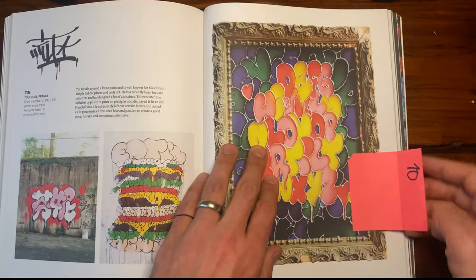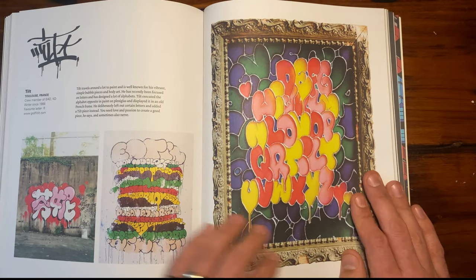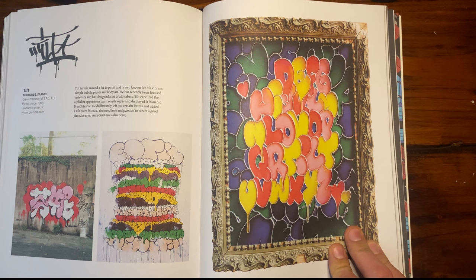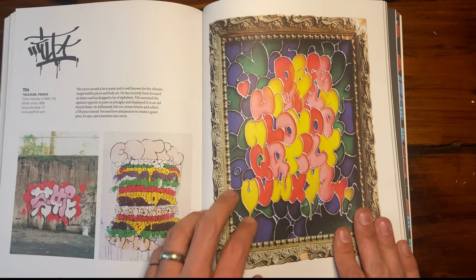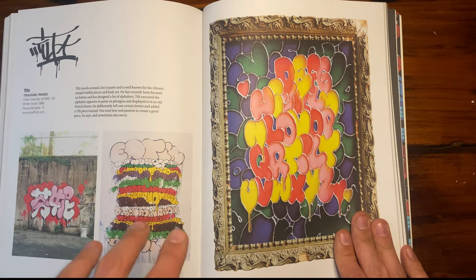Let's do the last one — Tilt. This one's another unique one. It looks like stained glass, but he didn't use glass. He used plexiglass and put it in a frame to make this alphabet. The alphabet's not even full, but just using a different medium versus just paint — there's a great example of what's in this book.